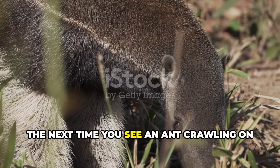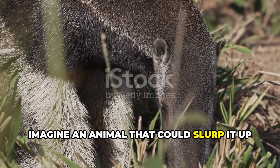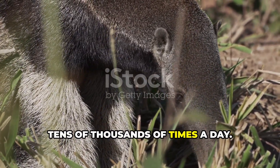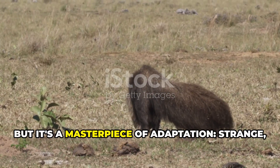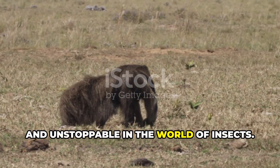The next time you see an ant crawling on your kitchen counter, imagine an animal that could slurp it up in less than a heartbeat — and repeat that tens of thousands of times a day. The giant anteater may look like a misfit, but it's a masterpiece of adaptation: strange, specialized, and unstoppable in the world of insects.